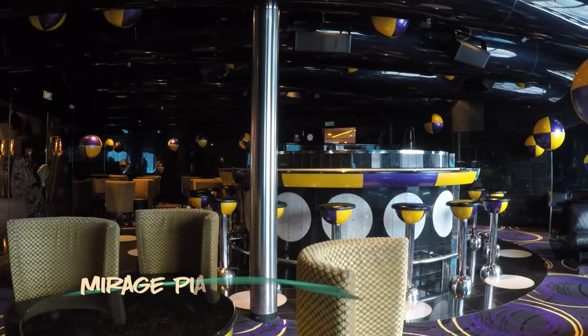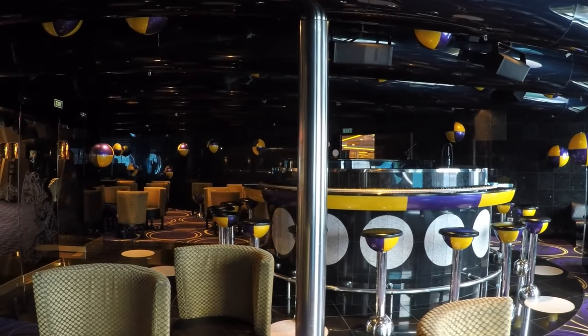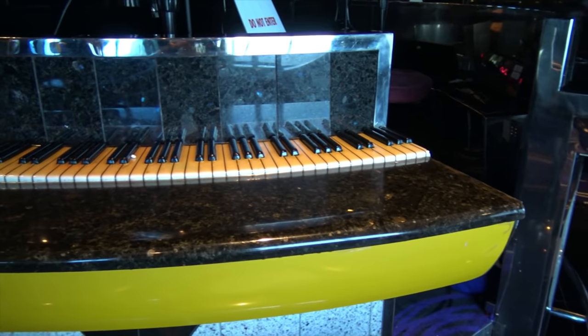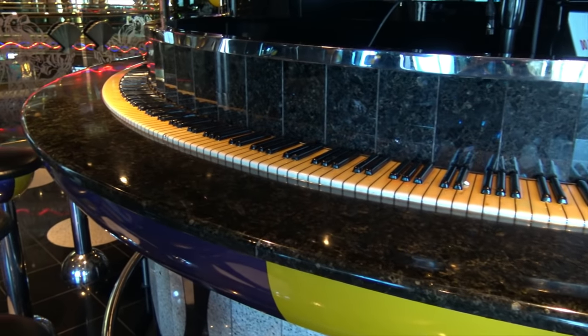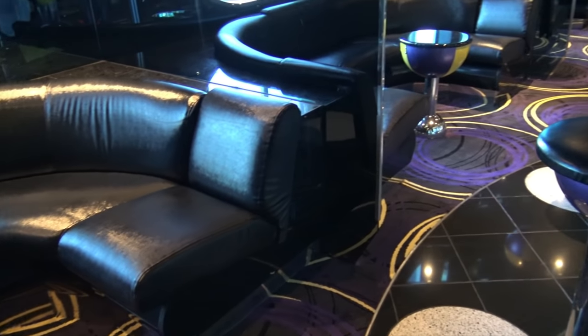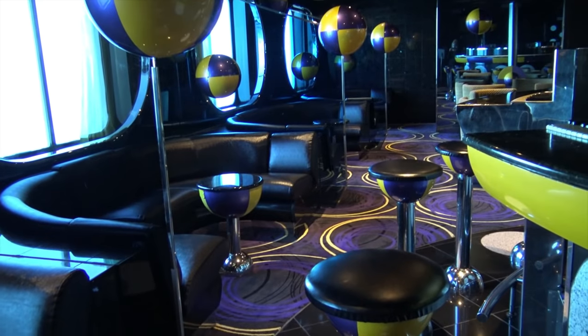Continuing toward the center of the ship, the Mirage Piano Bar has this circular piano focal point, crazy fun bar stools, and a funky mood. There's more seating by the windows, and of course, purple and yellow spheres seemingly floating everywhere.